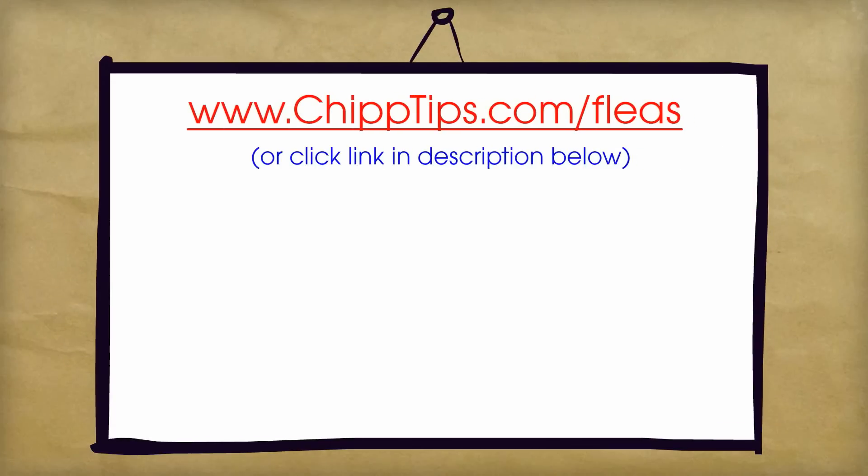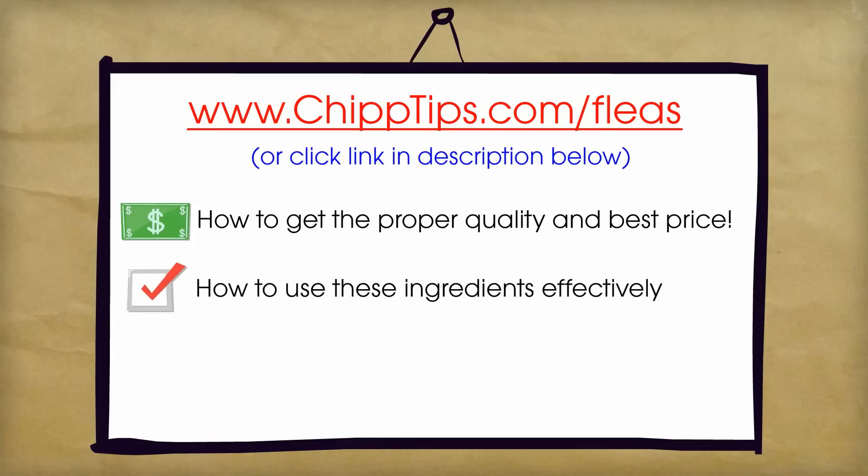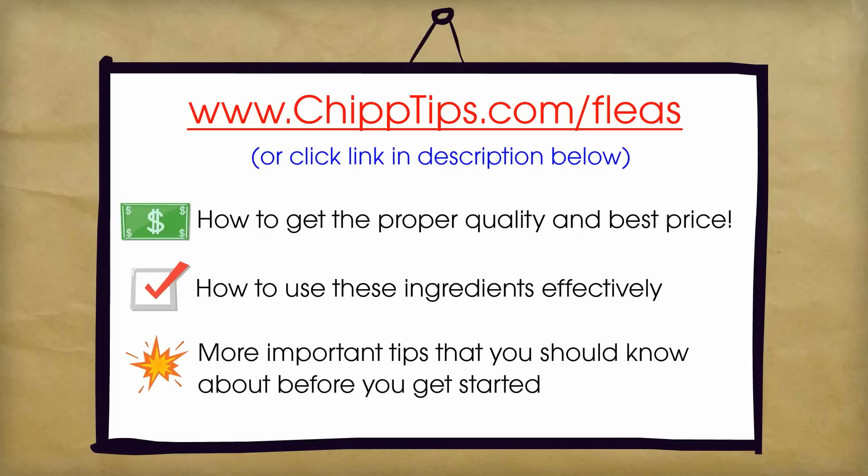And if you need help with that, I just posted an awesome do-it-yourself flea elimination guide on my blog. I'll show you where to get the best quality ingredients at the lowest prices. I also provided step-by-step instructions to show you exactly how to mix and apply these ingredients to get rid of fleas in your house, on your dog, and even in your yard.